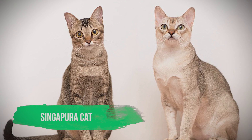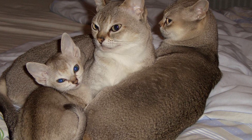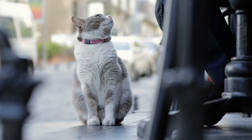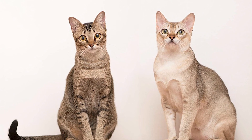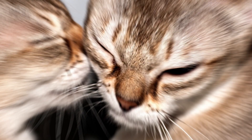Singapore Cat. Singapore cats are widely acknowledged as being the smallest breed of cat in the world. They were bred from cats which roamed the streets of Singapore, where they are now considered to be a national treasure. At half the size of an average cat, most weigh no more than 2 kg.